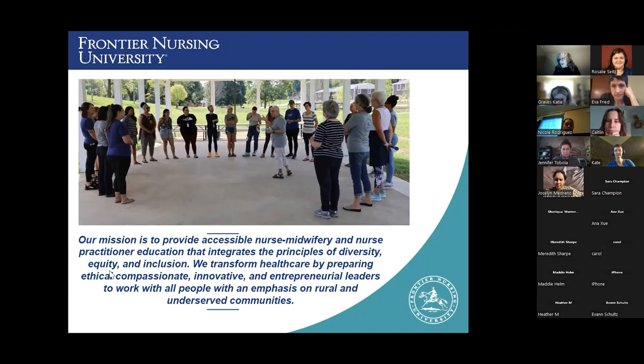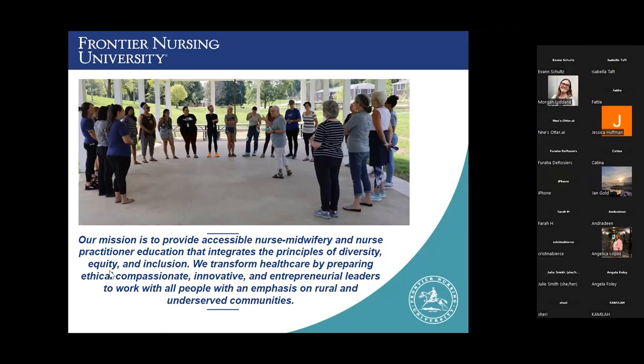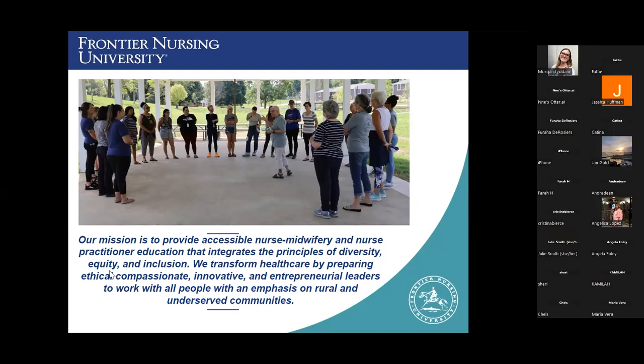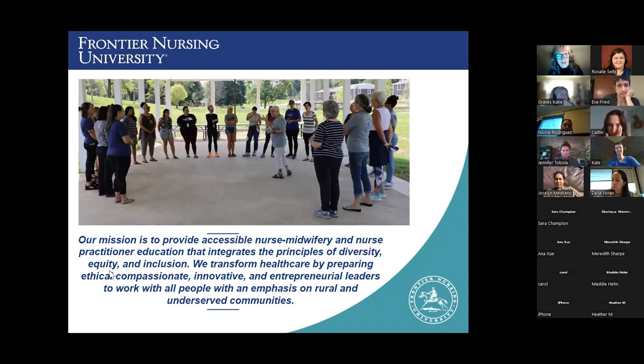On the slide is our mission at Frontier, and I think it's important to start there because everything we do is really guided by this mission. We're very committed to providing education for nurse midwifery and nurse practitioner students that focuses on incorporating principles of diversity, equity, and inclusion. We also have a really specific focus on making healthcare leaders that are ethical, compassionate, innovative — and we have that emphasis on rural and underserved communities. Certainly not all of our students live in rural or underserved communities, but that is our guiding principle.